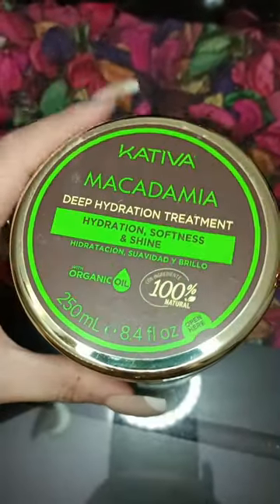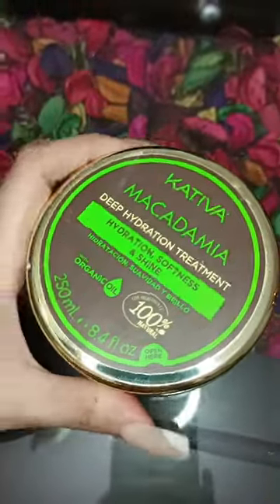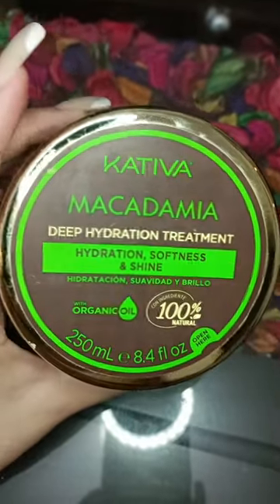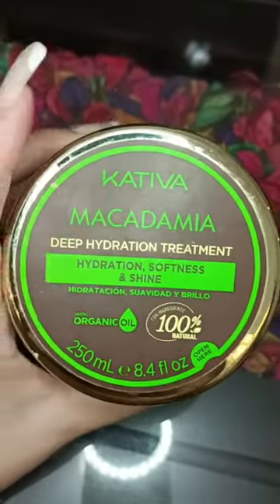I really love how it feels on my hair after I wash it. This is a really nice one — it's not expensive like the other macadamia hair mask treatments, but at the same time it really gives a nice glow and hydration for my hair.